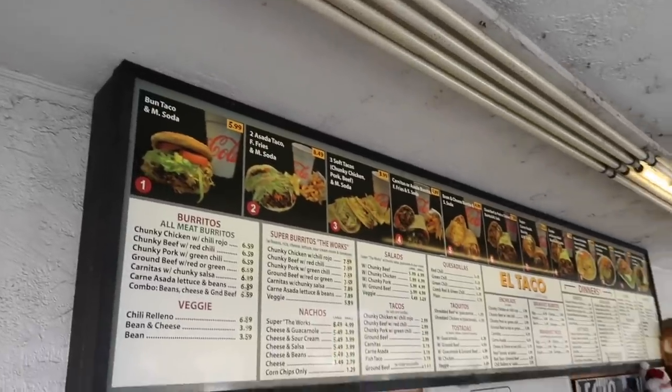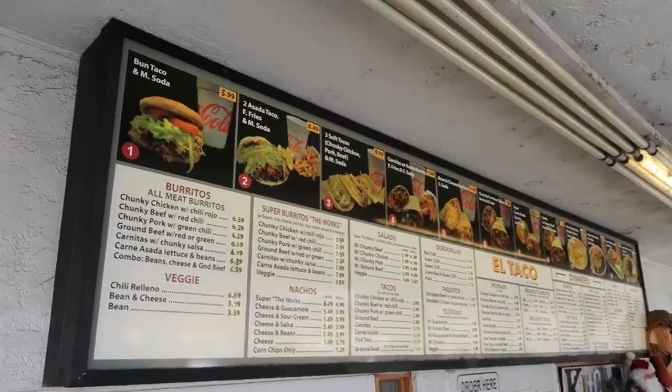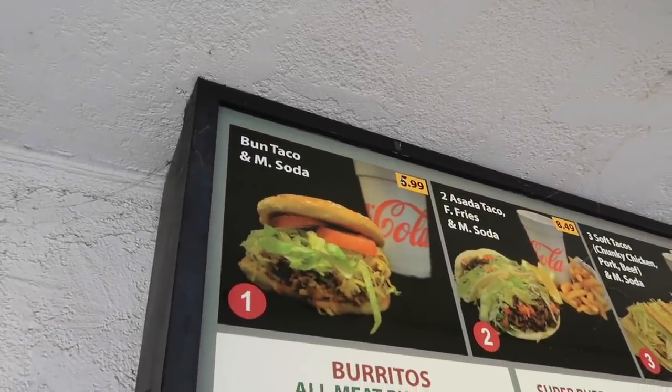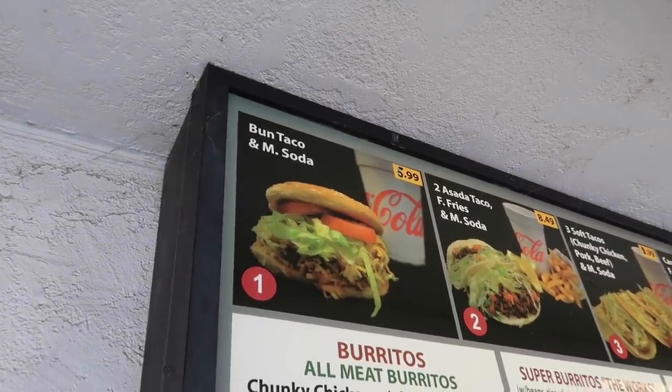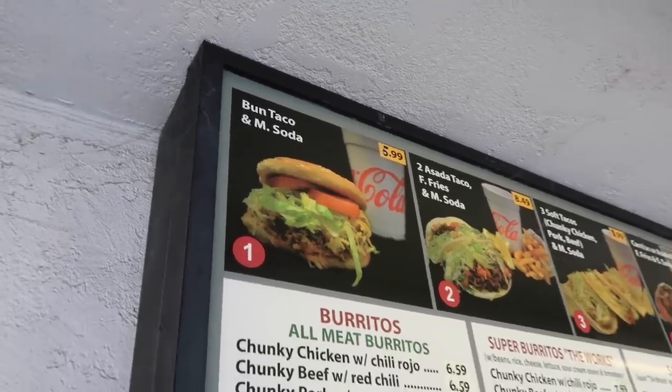They have hamburgers and all kinds of stuff — Bun Tacos. That's like Bell Beefer when Taco Bell had Bell Beefers. They had Bun Tacos back in the day here, and they still have them. Oh wow — so they were kind of the originator of that idea.